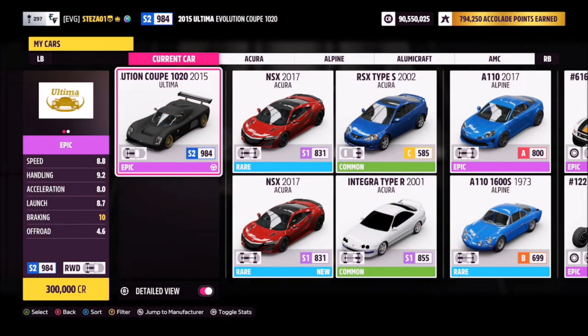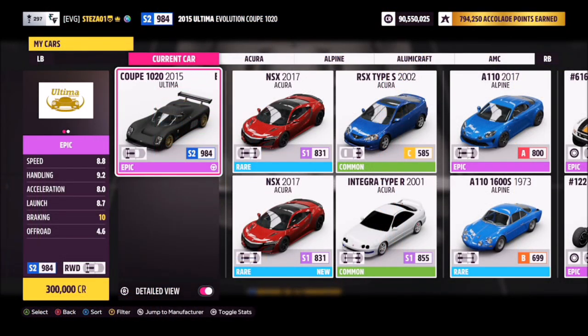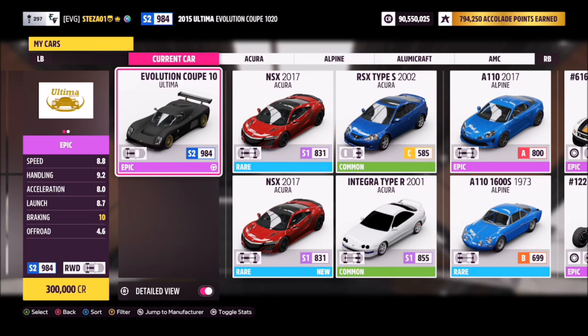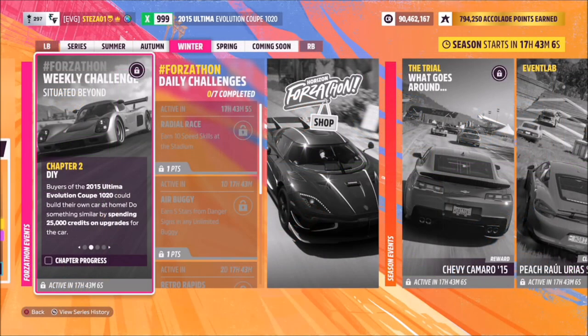This is the 2015 Ultimate Evolution Coupe 1020. It will set you back 300,000 credits from the auto show if you don't own one already, or you can pick one up from the auction house for a little cheaper. I have created a tune, but we'll get on to that after the first challenge.